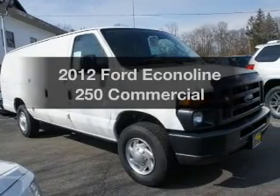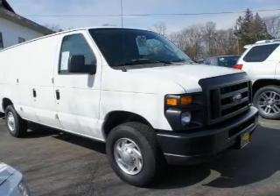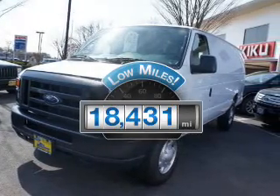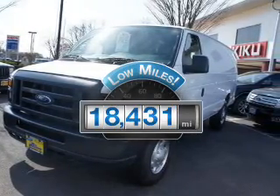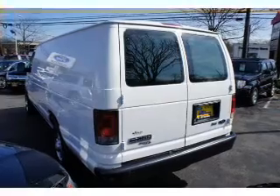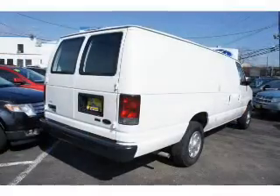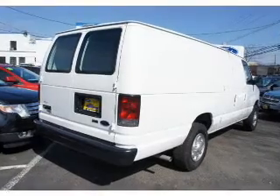Check out this 2012 Ford Econoline 250. This is the set of wheels you've been looking for. A low odometer reading makes this vehicle a great value at this price. With a powerful 8-cylinder engine, the powertrain includes rear-wheel drive that responds smoothly to its automatic transmission.